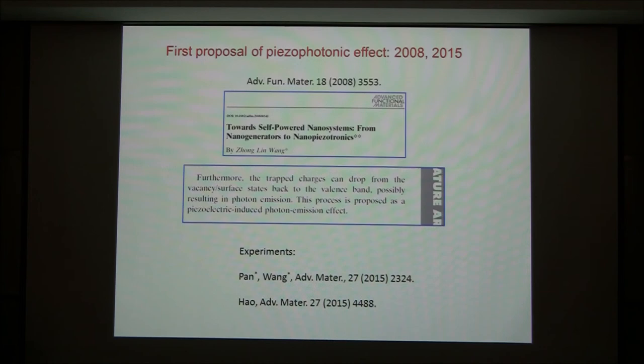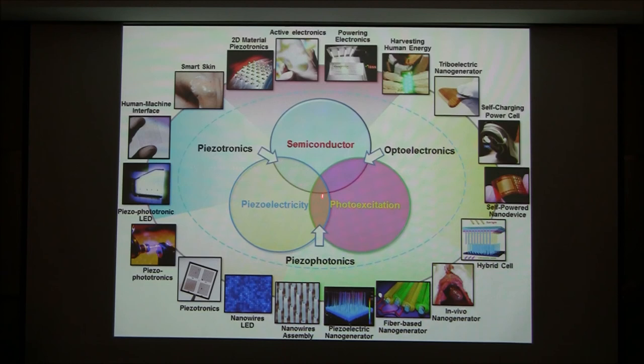In summary, you can see the area here. This is the piezo-photonic coupling between piezoelectricity and photo-excitation, which can be a new and interesting field that remains to be studied in the future. Thank you very much.